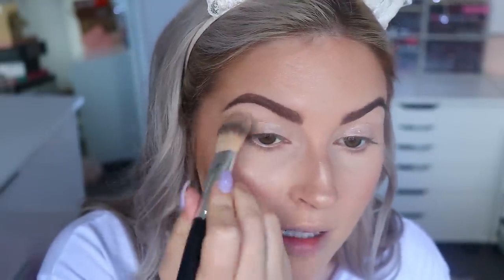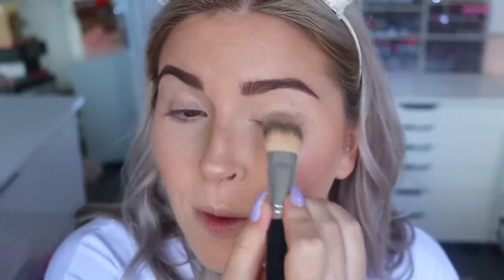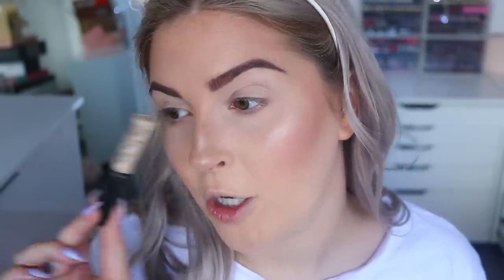Next up we have eye primer from Etude House — it's $3.56 US and it's a waterproof eyeshadow primer. You get 10 grams, and it comes in this little genie bottle shape. It's got a doe foot applicator. It's a pale pinky kind of colour and looks quite translucent — it doesn't really look like it's going to give coverage. I usually go for eye primers that have coverage since I've got pigmented eyelids with veins everywhere. The concealer we used earlier covered that up though. It's a very balmy eye primer.